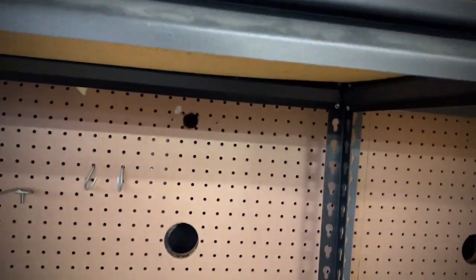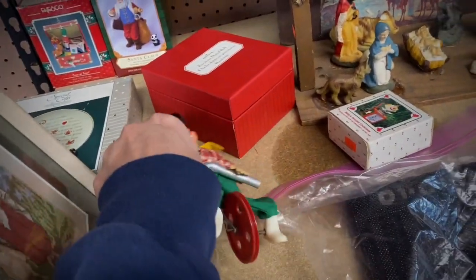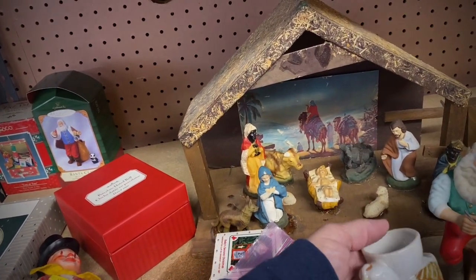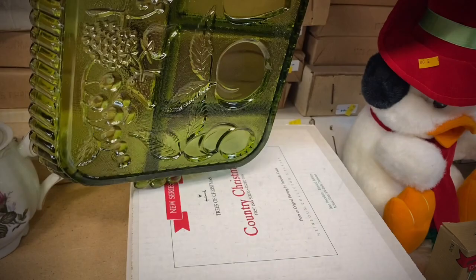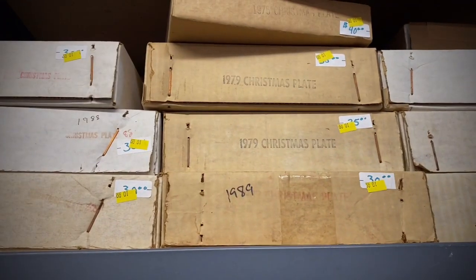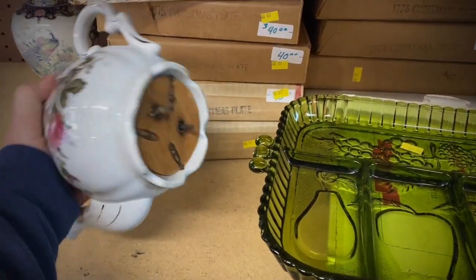Everything is 75% off — what's left. There's a little creepy clown. Look at all these Christmas plates — insane. And there's a whole musical teapot.